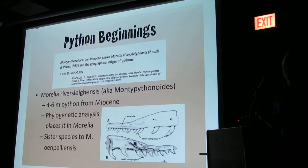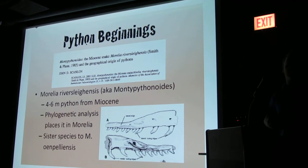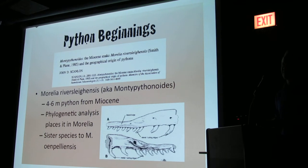These snakes have been doing this for a very long time. I think that's pretty cool to think about — there was a Muralia python millions of years ago and they're still doing the same thing today. It's kind of exciting.